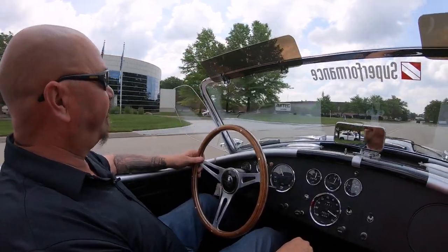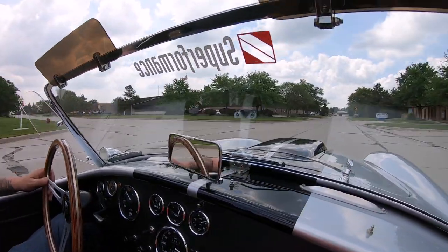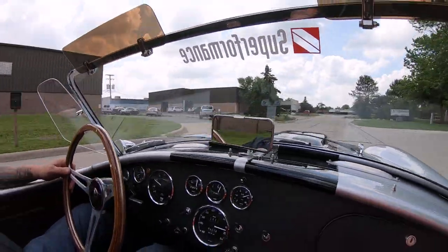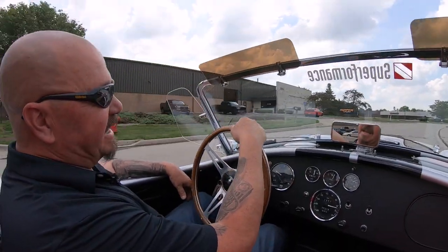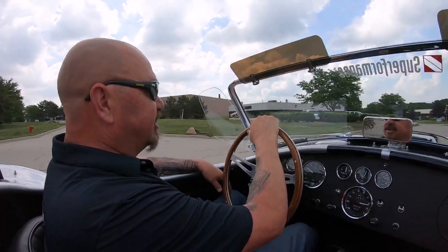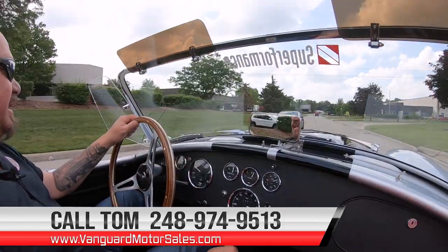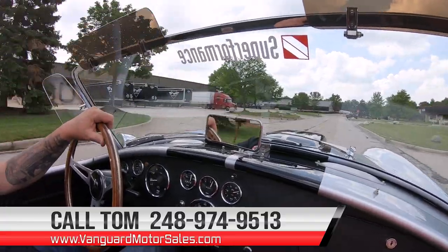Let's take this Cobra for a ride. You want to talk about sweet — this is sweet right here. You know why Shelby got so much attention, man: beautiful car, big horsepower, won all those races. I mean, this is an incredible machine. Give us a call at 248-974-9513. Tom will explain just how easy it is to park this dream in your driveway.